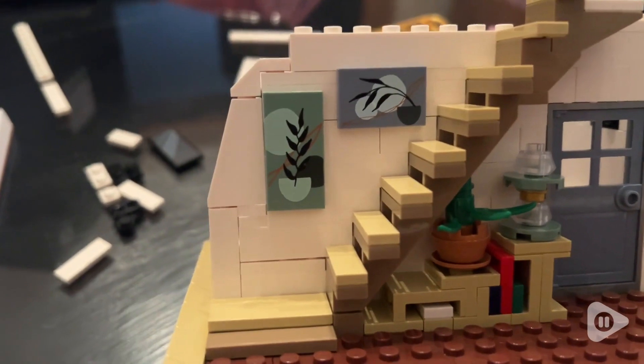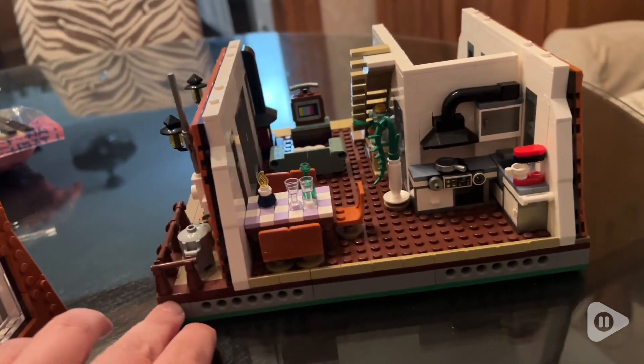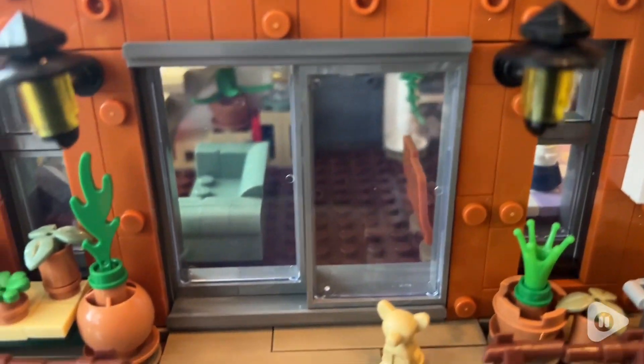They have included several aspects to this build that really make it look and feel like a home — a coffee maker, a chandelier, a fireplace, just to name a few.